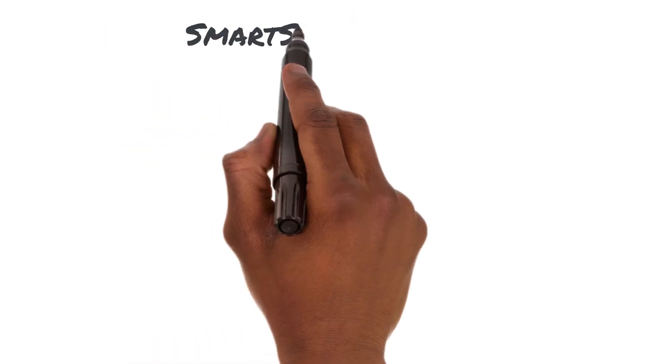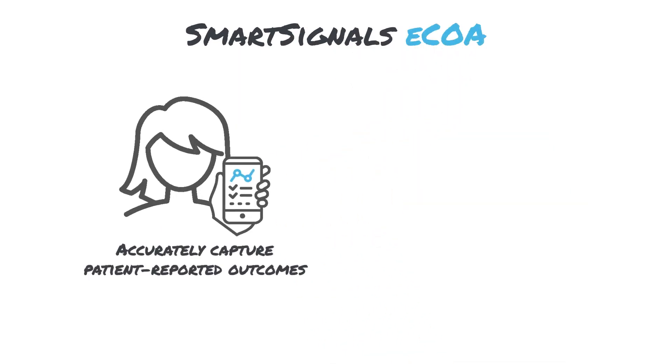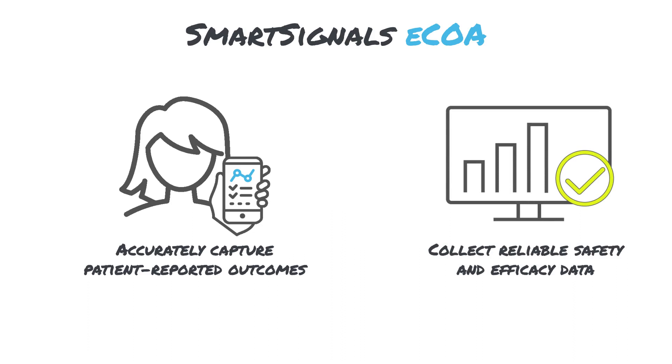Study teams can leverage Signant's ECOA solution to optimize data quality from patient-reported outcome assessments. Our ECOA has a built-in reactogenicity diary instrument for collecting patient-reported safety data, with embedded alerts to keep patients on track with assessment schedules, especially during extensive follow-up periods.